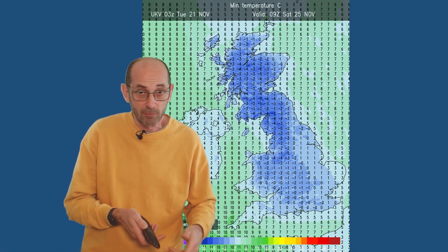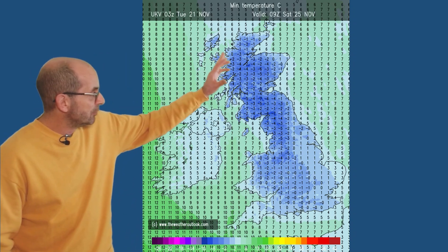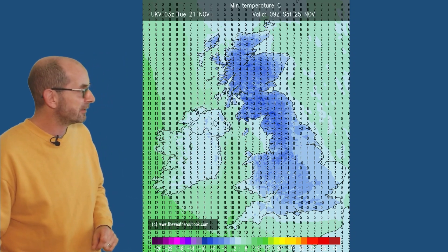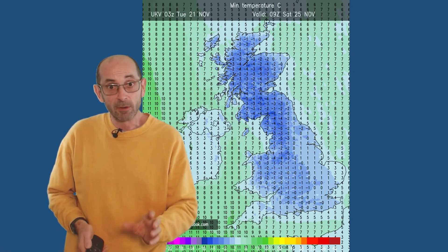As well as daytime temperatures dipping, the risk of frost looks like it's going to be quite widespread through the weekend at least. Forecast minimums from the UKV model on Friday night into Saturday morning: the blue shading indicates the frost risk extending down across most of the UK. In fact, values of minus six have been shown in the north locally in a few places, so sharp frost is possible as we go through the weekend.